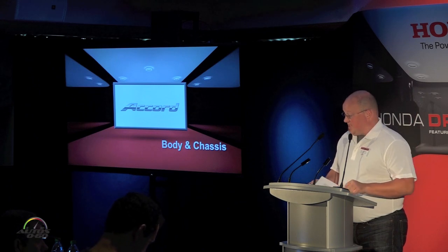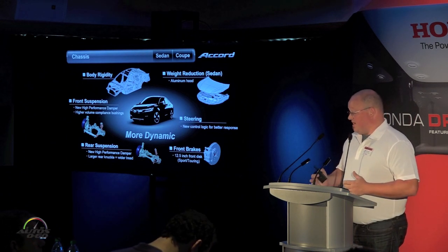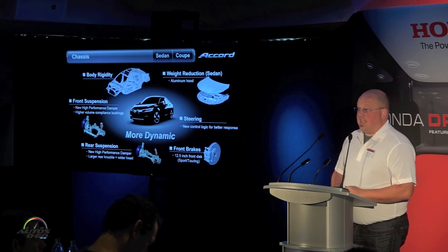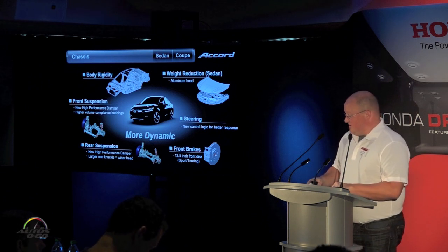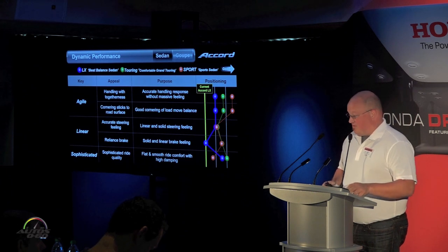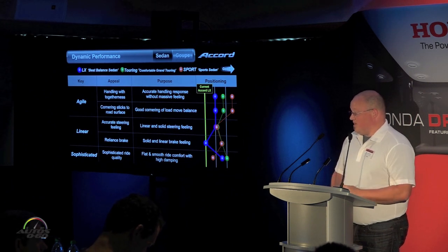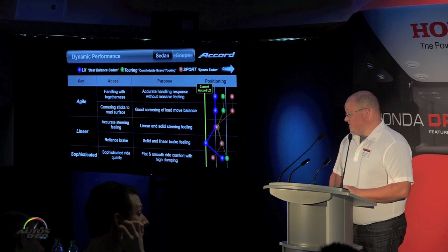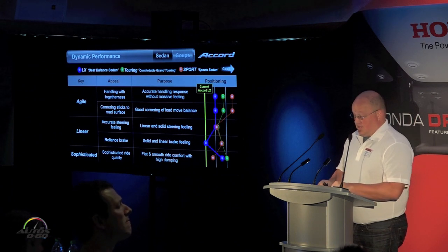From the body and chassis area, we didn't leave anything well enough alone — we looked at everything from suspension to steering to brakes, even the rigidity of the body. We've added a new aluminum hood to the sedan model, helping with weight reduction. We also made sure that dynamic performance was tuned throughout the lineup, so each vehicle maintains the appropriate driving response for its customer base — from LX through Touring, each with its own unique flavor.